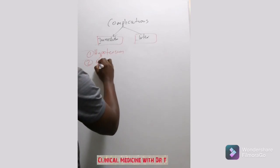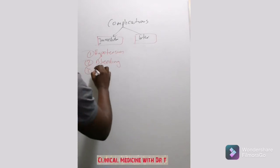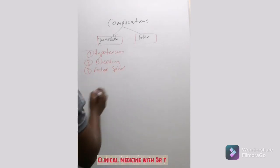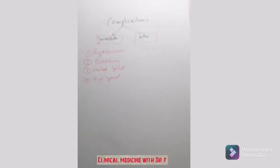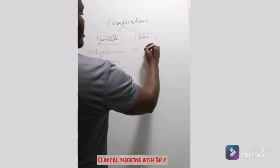Other immediate complications include bleeding from the puncture site. The spinal can also fail — either completely or partially. You can also have a high spinal, which is a serious complication where the block spreads too high.